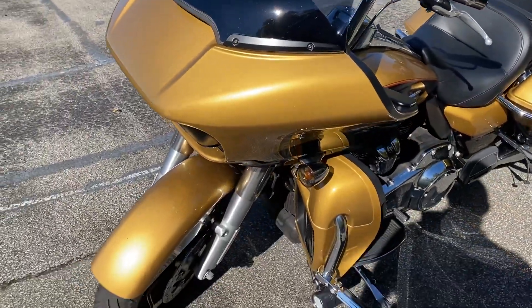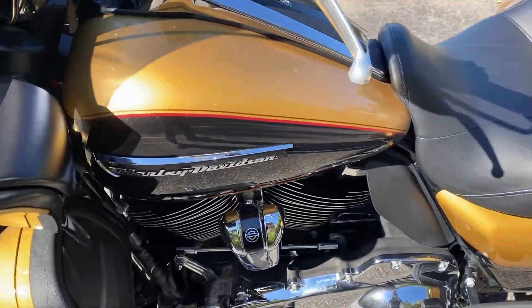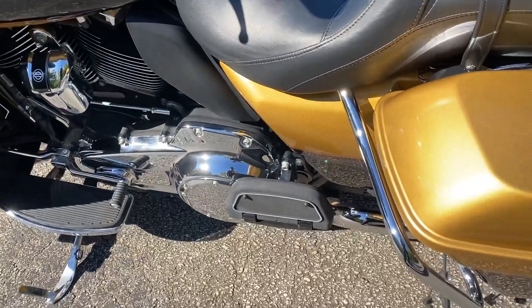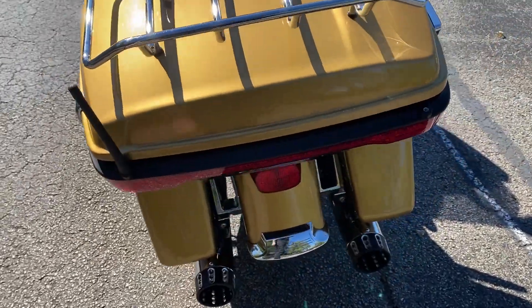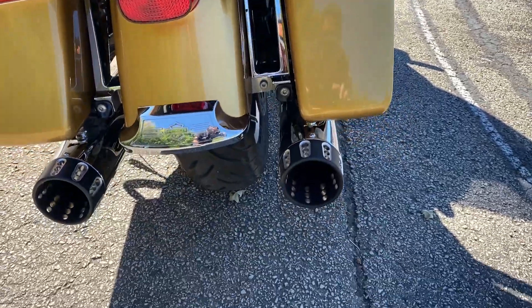The bike has some miles on it, but it is in fantastic shape. The paint's in great shape — I haven't seen any big scratches or dings in it. Got the extra LED lights on the saddlebags; those are always nice.